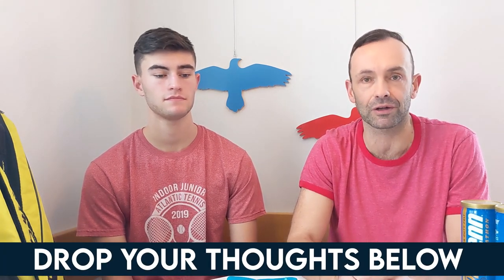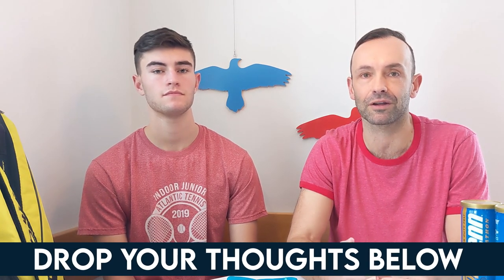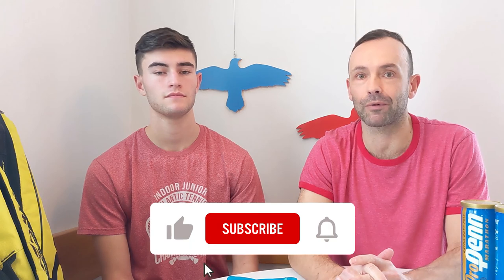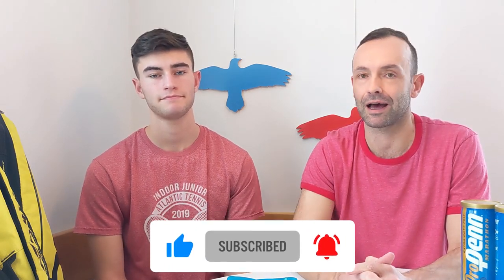That's our eight top tennis resources plus honorable mentions. Let us know in the comments if you've seen any of these or have other recommendations. Subscribe to the channel — we'll keep pumping out content. Check us out on Instagram, Facebook, and our website. Thanks for watching — if you enjoyed the video, leave a like, and we'll see you in the next one.